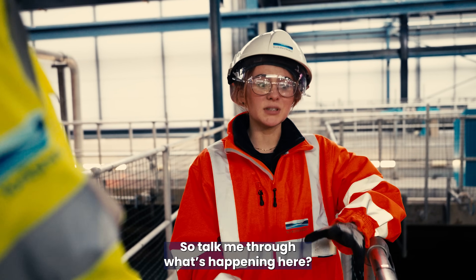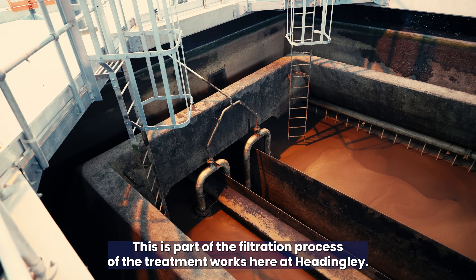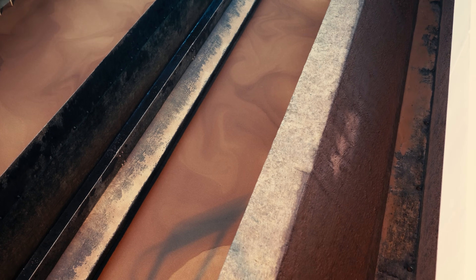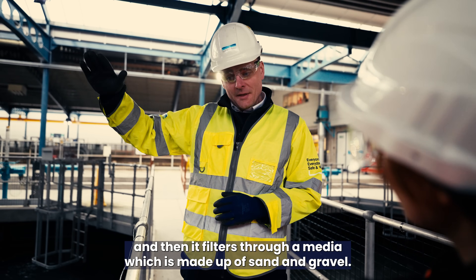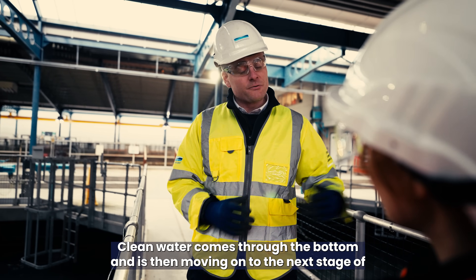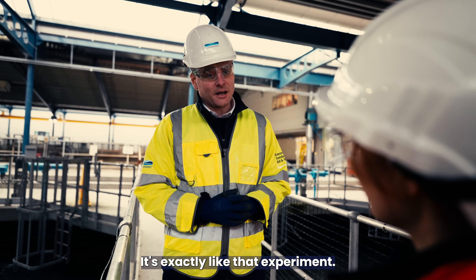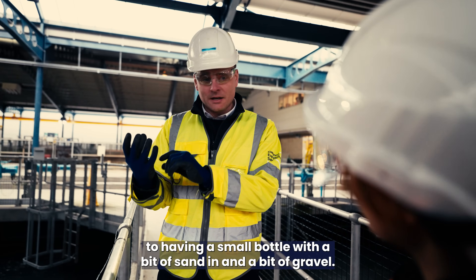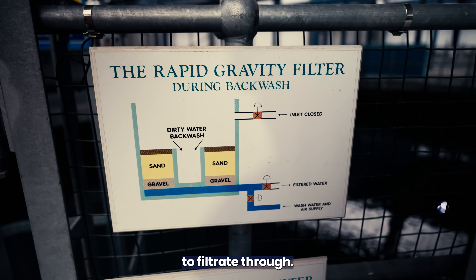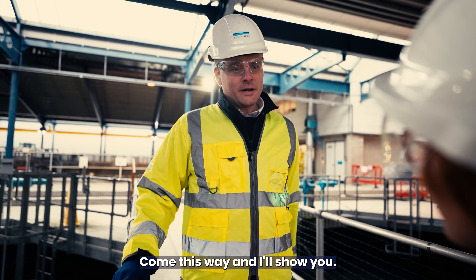So talk me through what's happening here. What we've got here are the rapid gravity filters — this is part of the filtration process at Headingley. We've got 10 of these filters; effectively it's a large tank. Water comes in at the top and filters through a media made up of sand and gravel. Clean water comes through the bottom and moves on to the next stage. It's a bit like those experiments we used to do at school — pouring dirty water into a bottle with sand and gravel and allowing cleaner water to filtrate through the bottom, just on a much bigger scale.